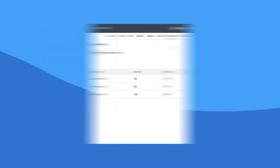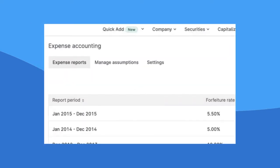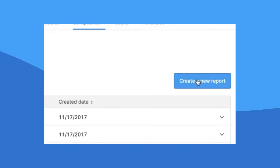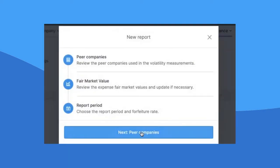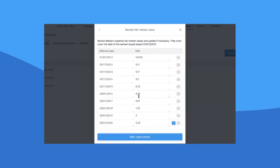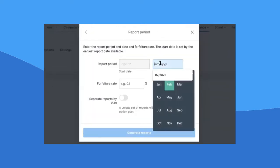With a cap table that auto-updates as you make transactions, when it comes time for ASC 718, you can now skip the Excel spreadsheets entirely and generate all your reports, disclosures, and journal entries in just a few clicks of a button. Just put in your Black-Scholes assumptions and let Carta do the rest, as transactions and 409A history are automatically synced to generate simple and elegant reports that you can hand right to your auditors in seconds.